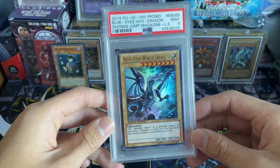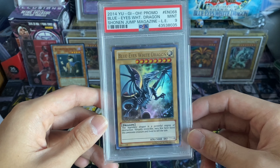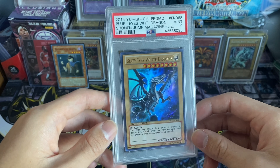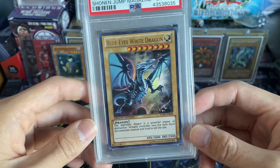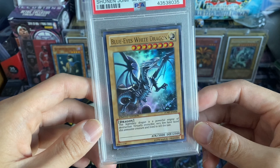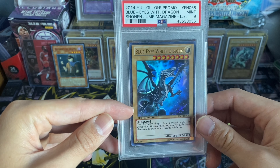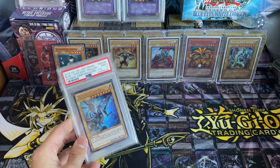He's a really nice guy and we did a little trade plus cash deal. I gave him one of my Gate Guardians and some cash for this beautiful Blue-Eyes, and I absolutely love it. That art is just gorgeous — I love the colors on it, I love the design. It's probably my second favorite Blue-Eyes art other than the SDK art, so I'm really glad I got this guy.